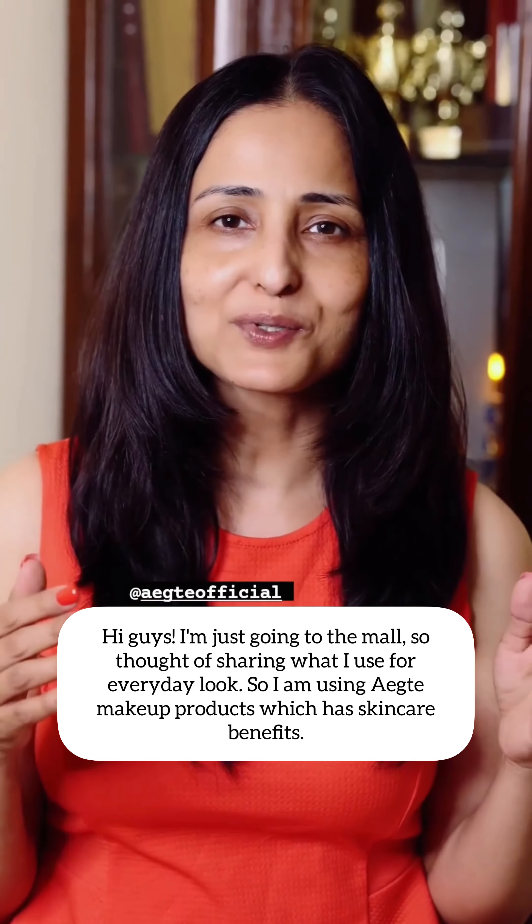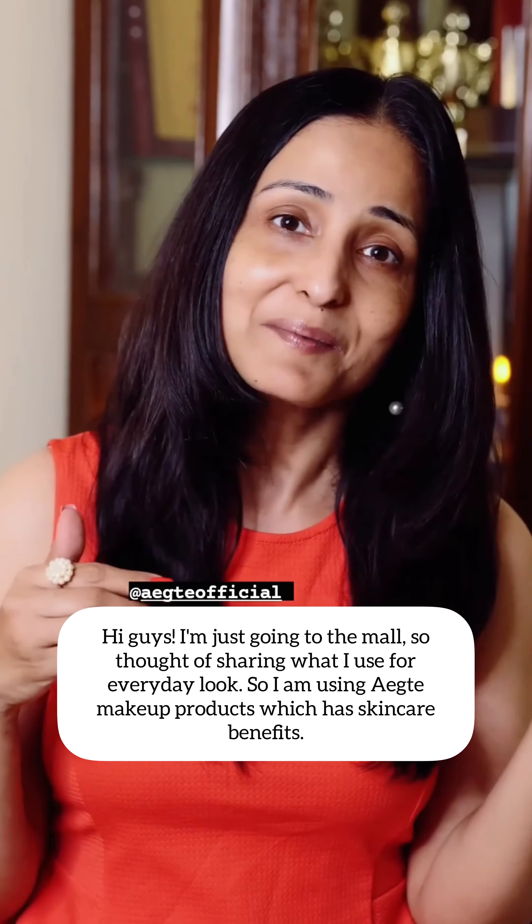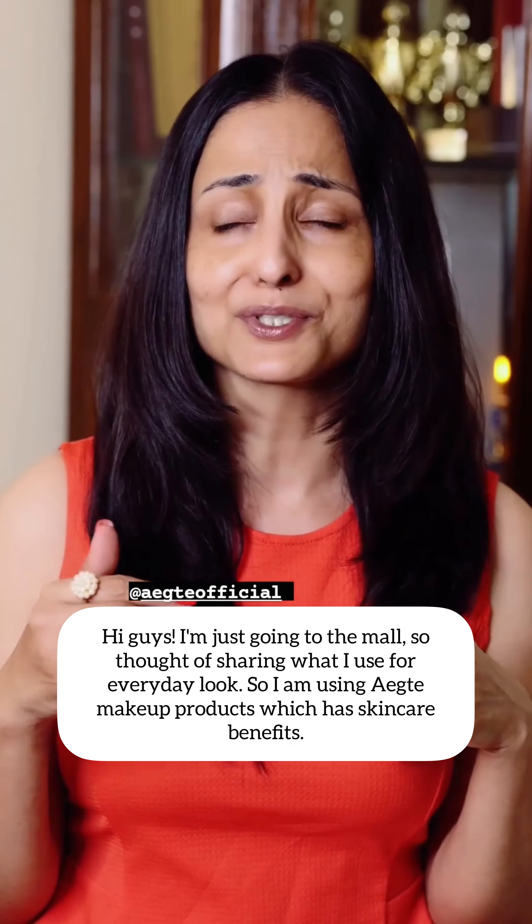Hi guys, I'm just going to the mall. So, I thought I would like to show my everyday look with the makeup products, which also gives me the skin care of my makeup, because I think I would like to use rose makeup.